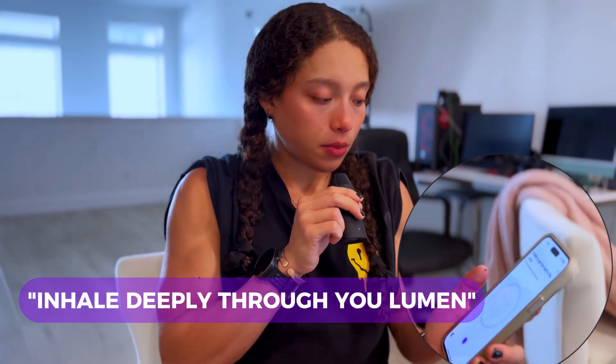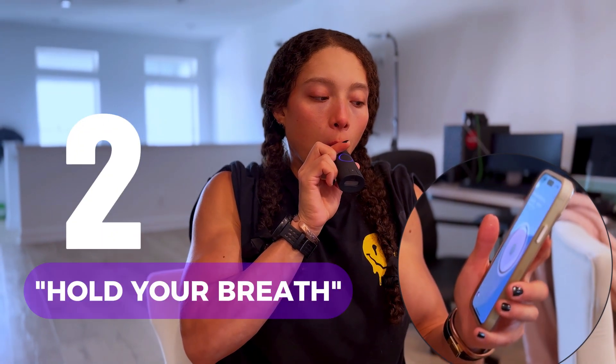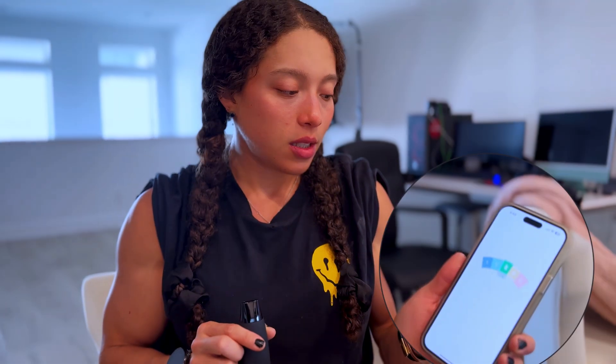Inhale deeply through your Lumen. Exhale. It says tree — amazing, you got it. First level: fat burning.